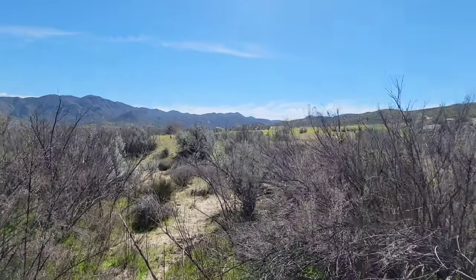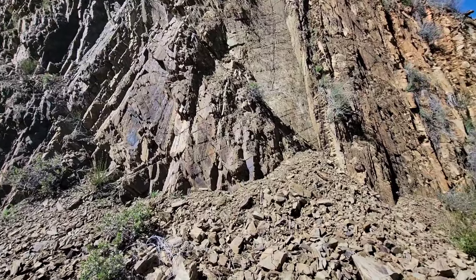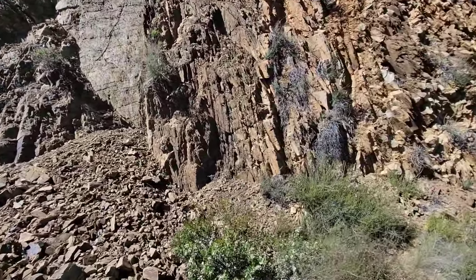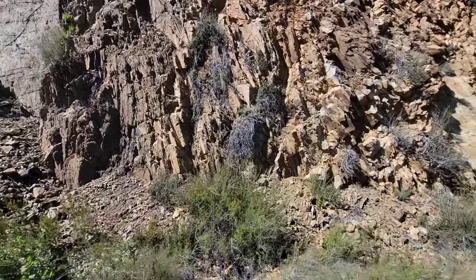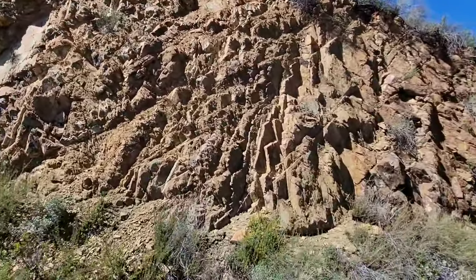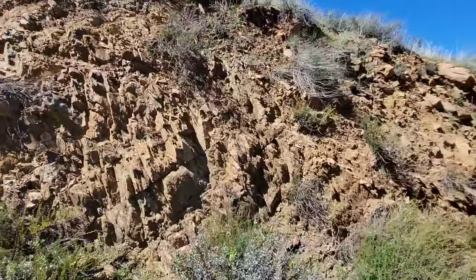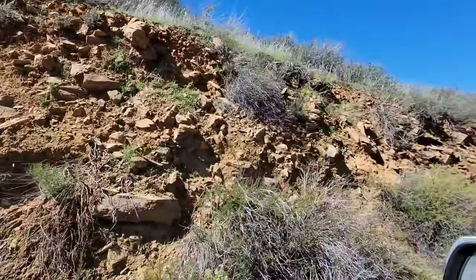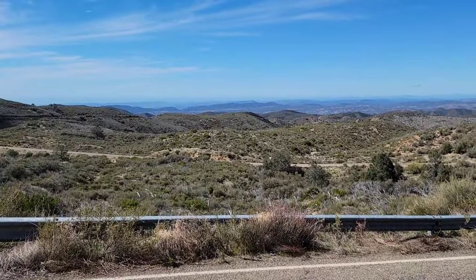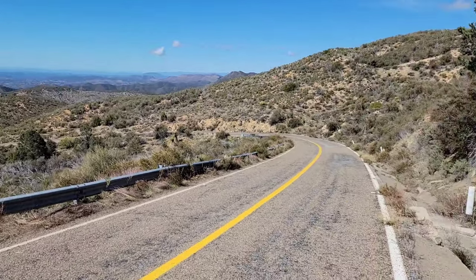Now you can see we're off the pluton and on some metamorphosed mudstones. You can see the bedding layers - this was originally a sedimentary rock but it's been flipped up nearly 90 degrees vertical. It's a very crumbly substrate, probably very weak metamorphism too - it didn't get cooked too long, it's not very hard or dense. We're at an elevation now of about 1,500 meters, roughly 5,000 feet, and you can see the landscape is changing - we're getting some pines now.